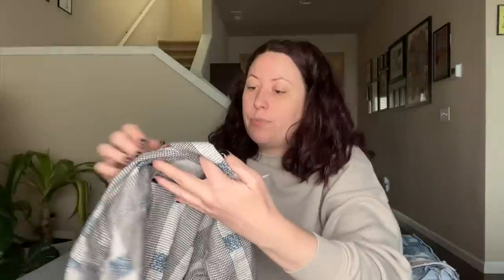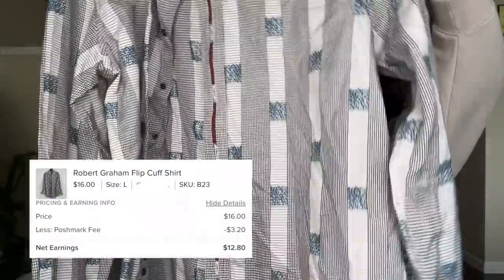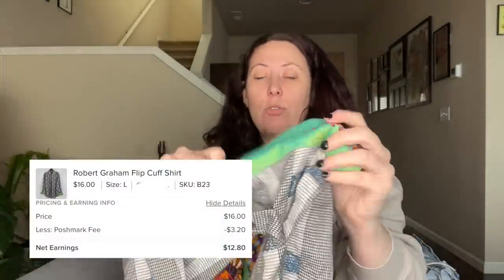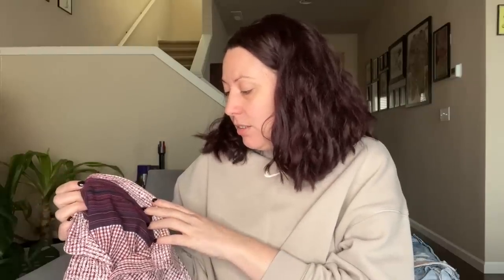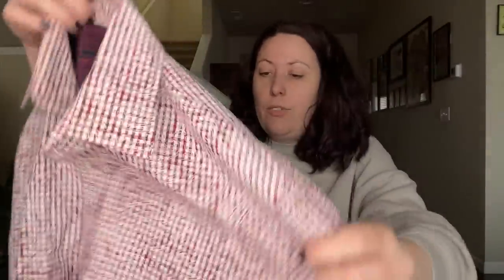I got two shirts — one Robert Graham, one I mistook for Robert Graham. The Robert Graham is a large, known for their flip cuffs, has really pretty embroidery on it, they're very expensive shirts with a definite following. The second one actually turned out to be Tasso Elba — still an expensive men's wear brand, probably retailed for well over $100. It's just a basic button-down with a fun check and Paisley print embossed over it, size medium 15/15.5, 100% cotton. Someone will want this. I'll list it for $20.